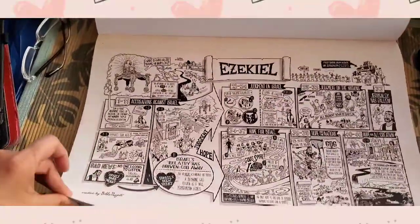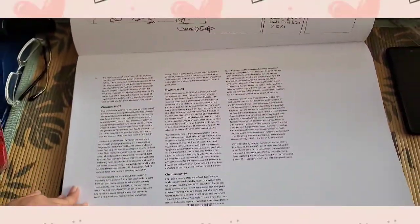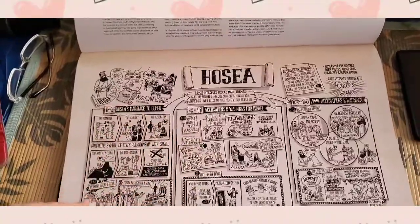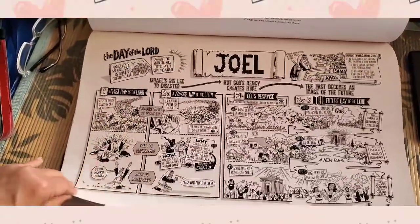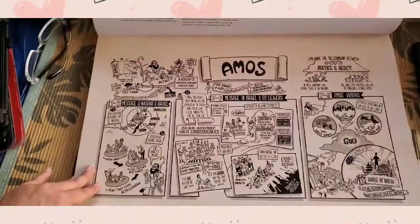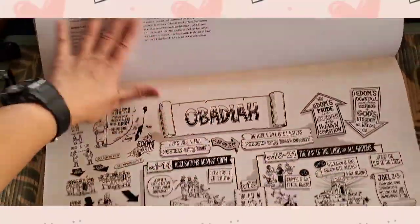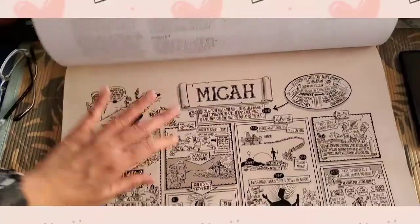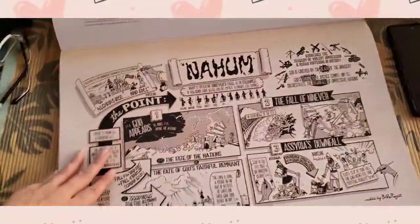A fun way to use this is to read it while your kids are going to sleep. You can also have your own project — you can color the illustrations! Your kids will enjoy the reading experience, and coloring will encourage them to open this book more often.